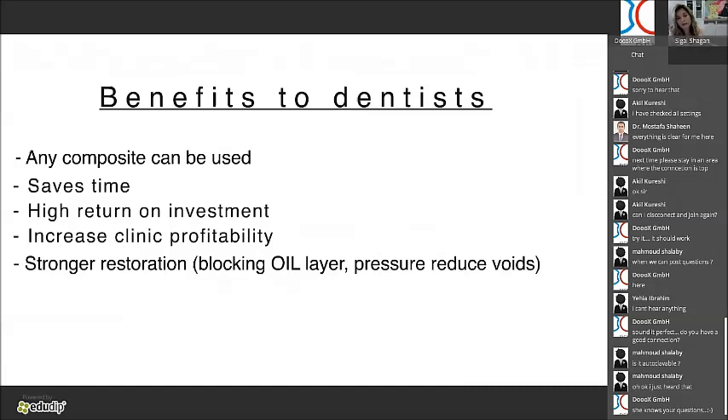The benefits of this system: you can use any composite you want — though some polish better depending on particle size. It will save you about 50% of the time. It has a high return on investment — you do one or two cases and you pay for the kit. It increases your clinic's profitability and you'll do more cases every day. You'll also produce stronger restorations because you're blocking the oxygen inhibition layer and reducing internal voids by pressing the template and curing simultaneously.